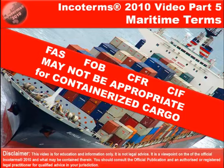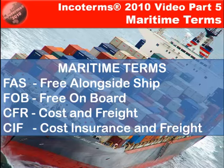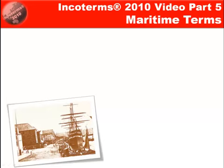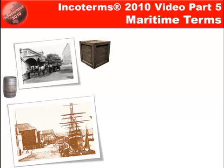Why is this the case? Well, firstly please read the disclaimer. The four maritime terms in Incoterms 2010 are: free alongside ship, free on board, cost and freight, and cost insurance and freight. The reason is that maritime Incoterms have been around for hundreds of years before Incoterms were first published back in 1936, and they were used by sailing ships and horses and carts with bales and barrels and crates.